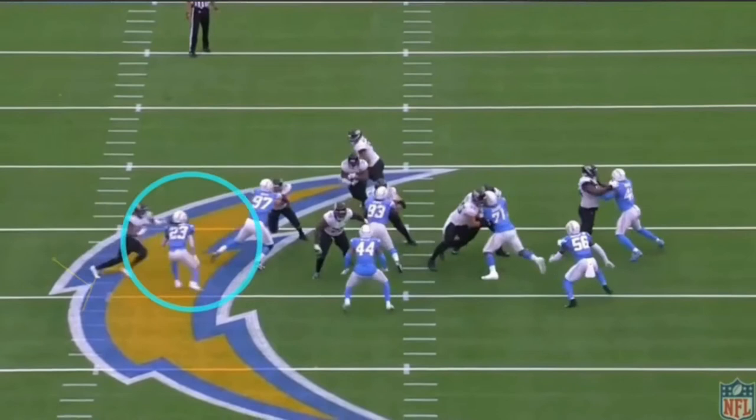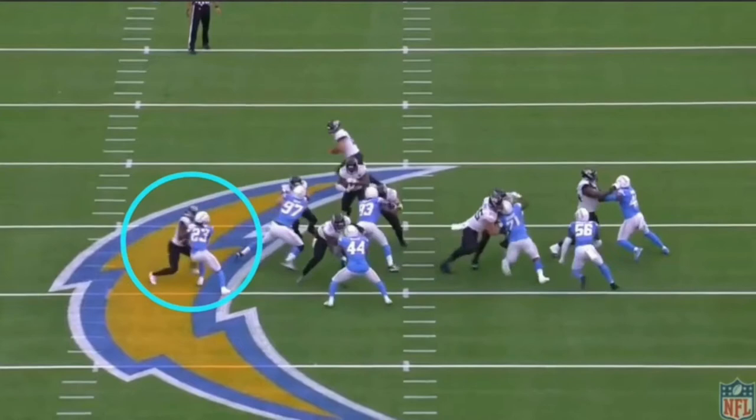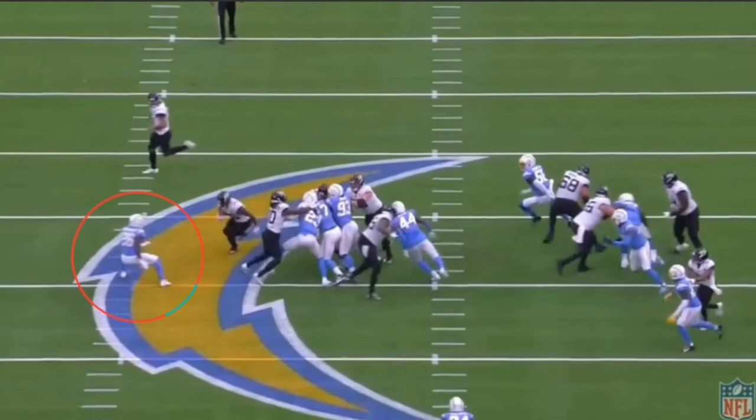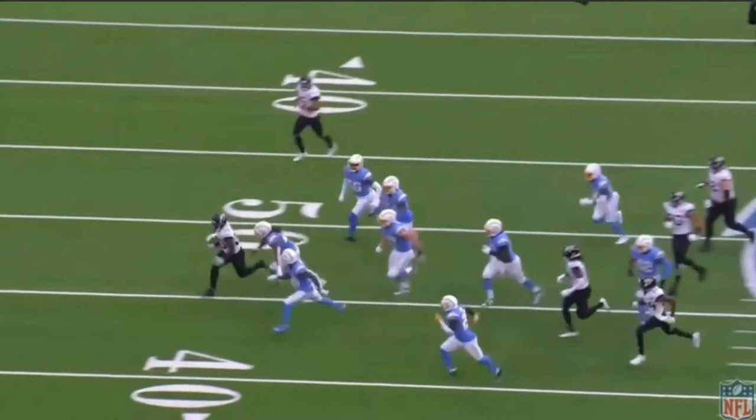Fortunately for the Jaguars, their wide receiver has a really good block and seal on the safety. James sees that, bounces it to the outside, and now he's one-on-one against a cornerback who's not known for his tackling ability. James hits a little spin move, breaks the tackle, and picks up a first down — another example of him using his patience, vision, and ability to break tackles at the second level.